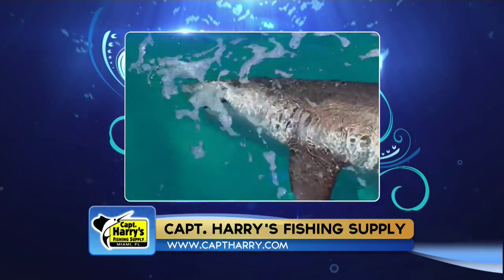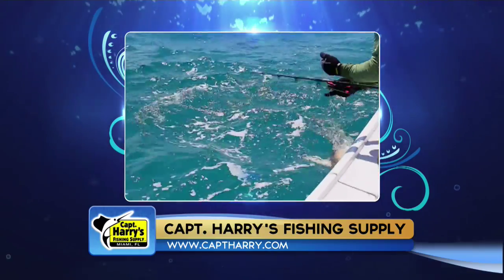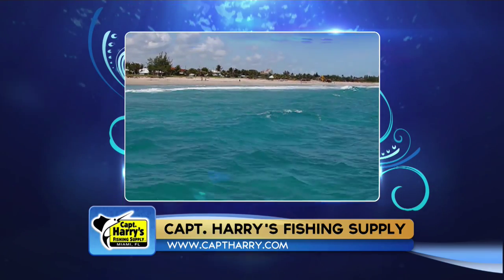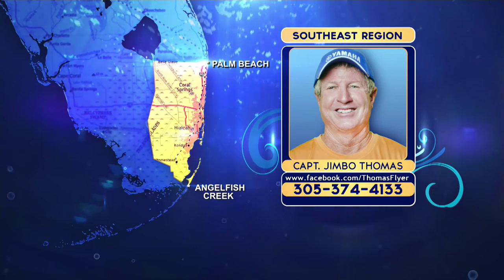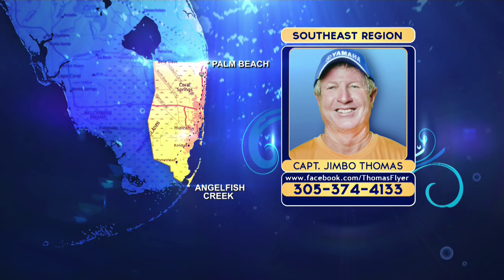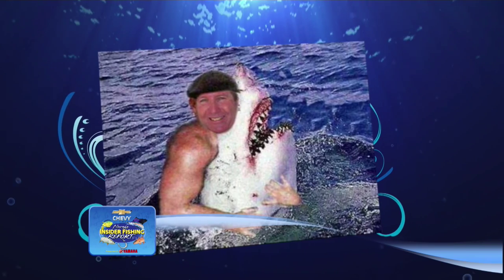The inshore waters hold a lot more sharks than most people realize. There are plenty of big bulls, lemons, nurse sharks, and hammerheads in the bay, hanging around inlets, channels, and the deeper edges of the flats. Since inshore waters aren't that deep, you can use lighter tackle, but you still need a wire leader and a decent-sized circle hook. Favorite baits for both inshore and offshore are bonita and barracuda — they have a good smell and a lot of blood. Sharks will also eat just about any chunk of bait and can even be caught on flies and artificials up on the flats.